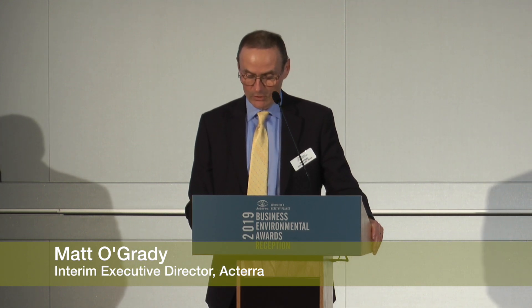This next award recipient is the Sonoma Academy, WRNS Studio, and XL Construction.